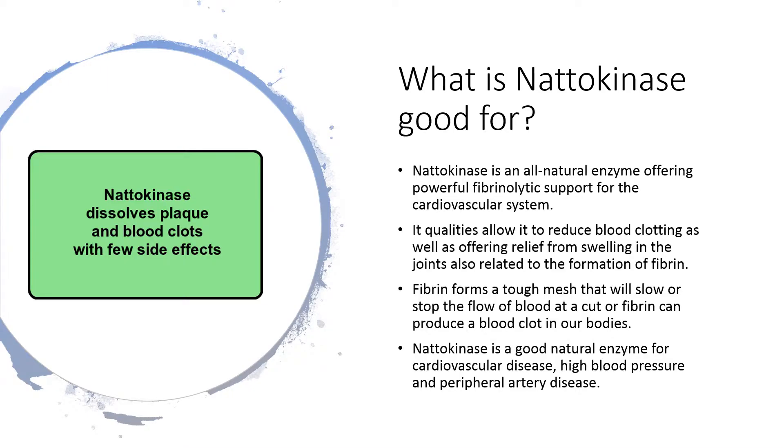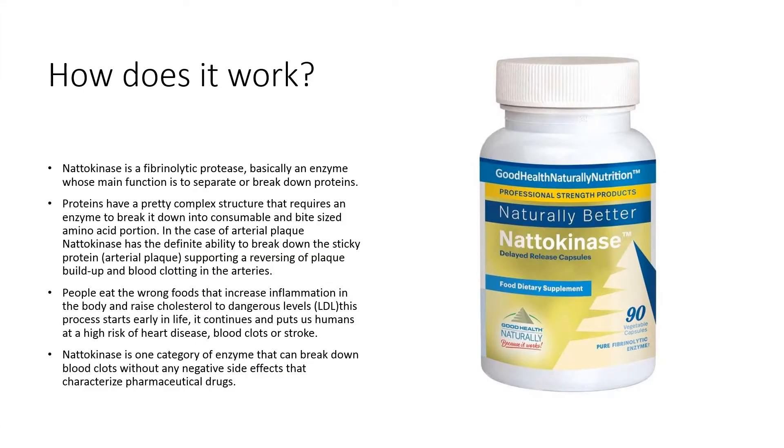What is natokinase good for? It's an all-natural enzyme offering powerful fibrinolytic support for the cardiovascular system. Its qualities allow it to reduce blood clotting as well as offering relief from swelling in the joints, also related to the formation of fibrin. Fibrin forms a tough mesh that will slow or stop the flow of blood at a cut, or fibrin can produce a blood clot in our bodies. Natokinase is a good natural enzyme for cardiovascular disease, high blood pressure, and peripheral artery disease. It's a fibrinolytic protease, basically an enzyme whose main function is to separate or break down proteins.